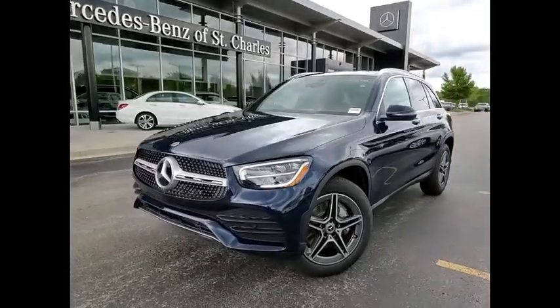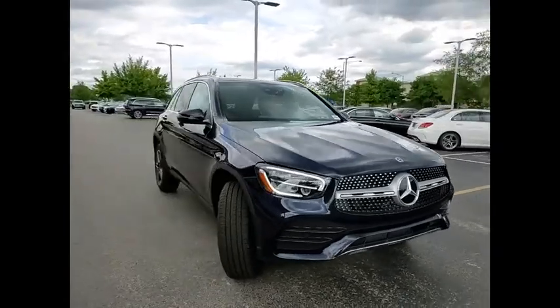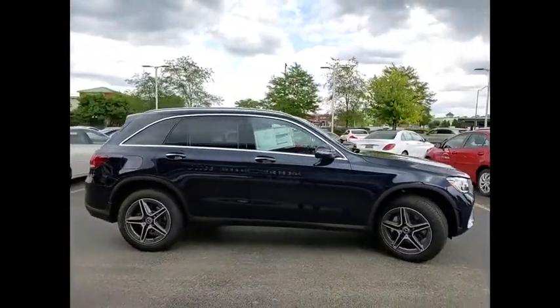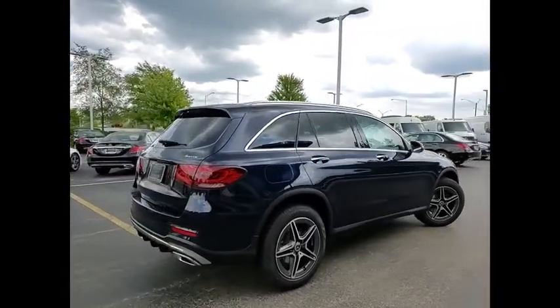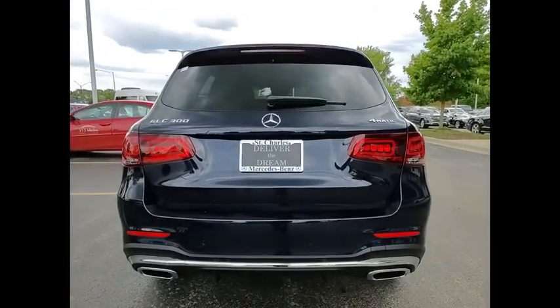Stop by and take a look at the 2020 GLC. The Mercedes-Benz GLC sets the bar for the luxury SUV — a mid-size SUV that's all lean muscle and has a roomy new cabin full of style and substance. Here are some of this vehicle's great options.